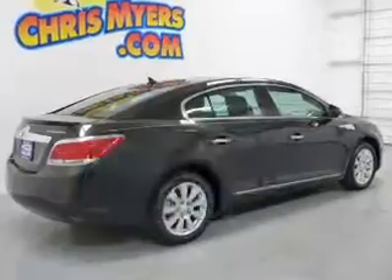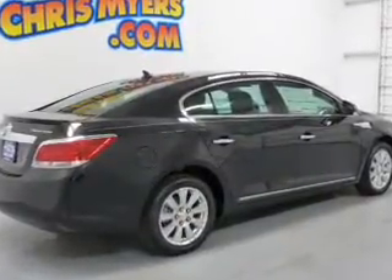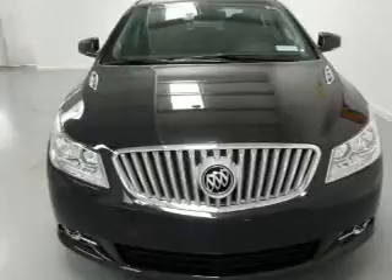The powertrain includes front wheel drive with an efficient four-cylinder engine, driven by a six-speed automatic transmission.